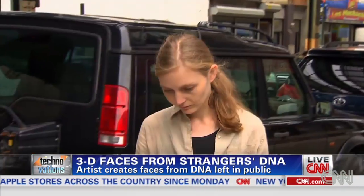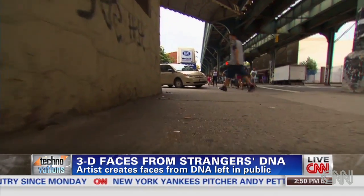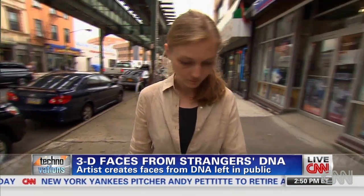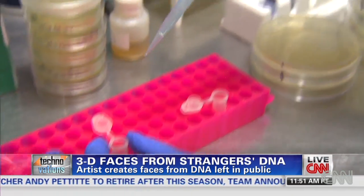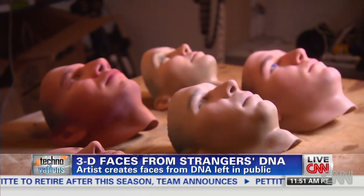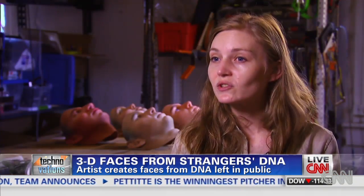You may want to think twice the next time you spit out your gum or drop a cigarette butt in public. New York artist Heather Dewey-Hagborg might pick it up, extract the DNA, and turn it into a 3D face that could look like you. A lot of my work begins with a question. In this particular case, the question was: what can I learn about someone from a single hair?